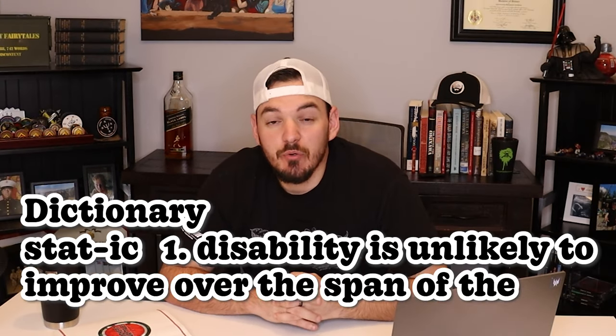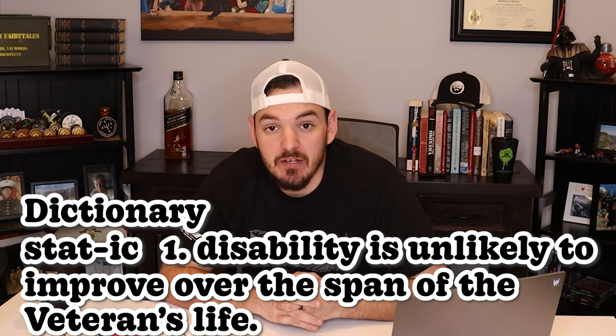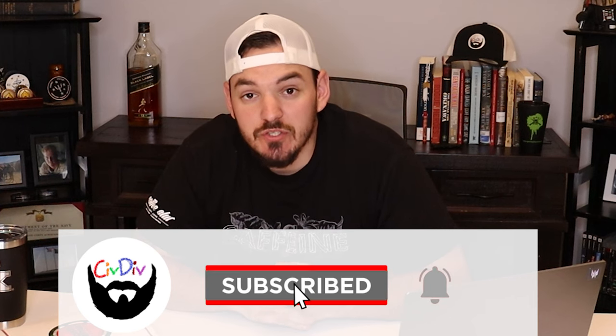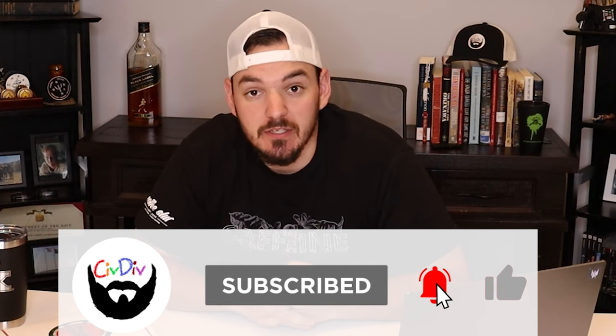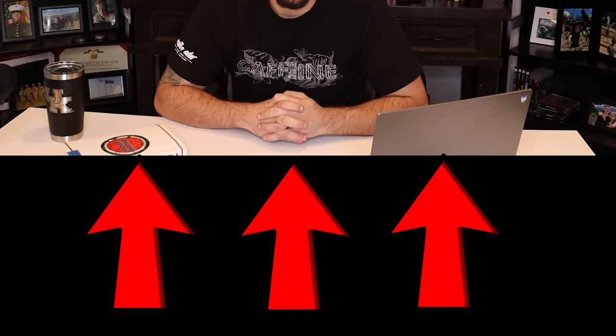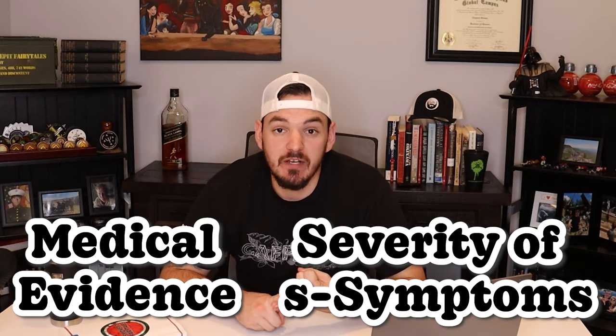But not all ratings are considered P&T — it's just the static ratings. Static means that the disability is unlikely to improve over the span of the veteran's life. Not all disabilities are static, which means the VA will conduct future exams on those disabilities. When that happens, that disability could be rated lower, stay the same, or be rated higher. It really depends on your medical evidence and the severity of symptoms.